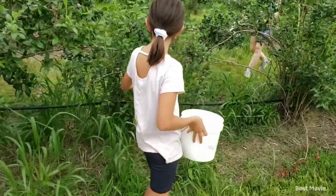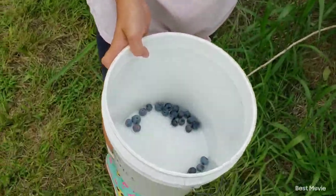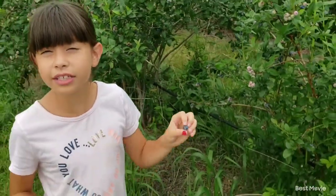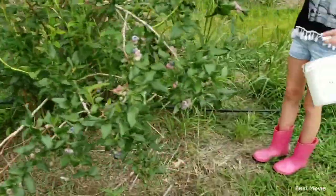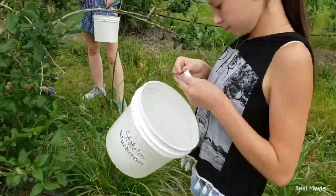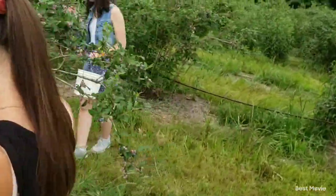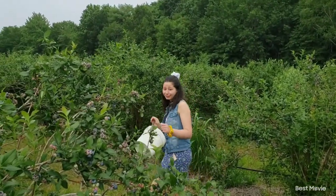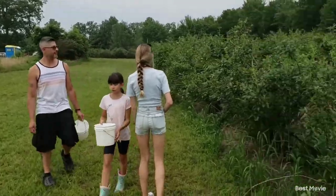Okay Zyla, are you filling up your little bucket, sweet pea? We just got out here so our buckets aren't full yet. Kalia, you working hard? Arielle, how are you doing over there, sweet pea? She says she doesn't like these ones — these ones are sour.